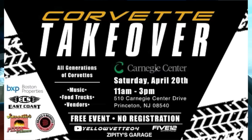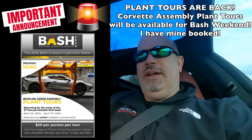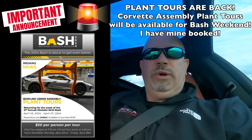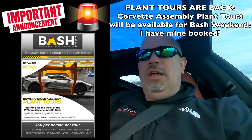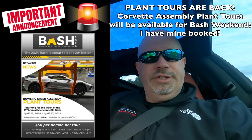Also want to hit a couple of upcoming events in April. On Saturday, April 20th in the Princeton area, don't forget about the next Corvette Takeover, hosted with Yellow Vet 04 and 512 Garage from around New Jersey and Philadelphia on YouTube — we'll have 400 or 500 cars if the weather's good. And then later in April is the Corvette Museum Bash down in Bowling Green. I will be attending, so keep an eye on the channel and Instagram for breaking news on new 2025 colors.